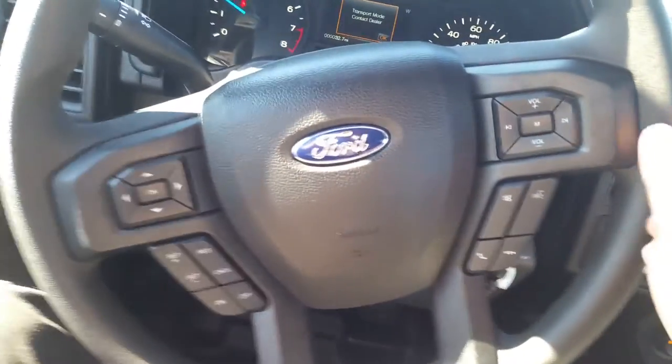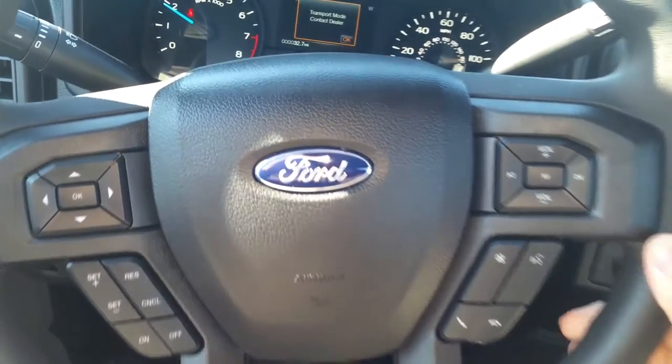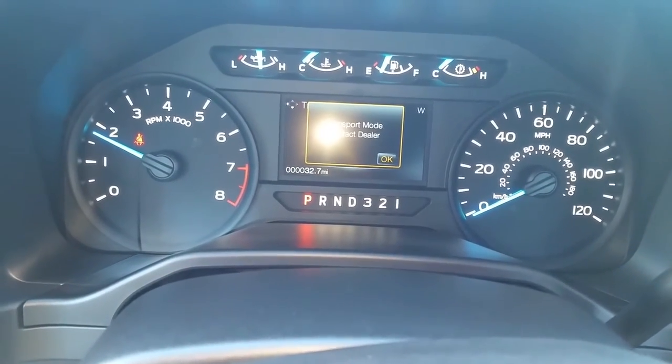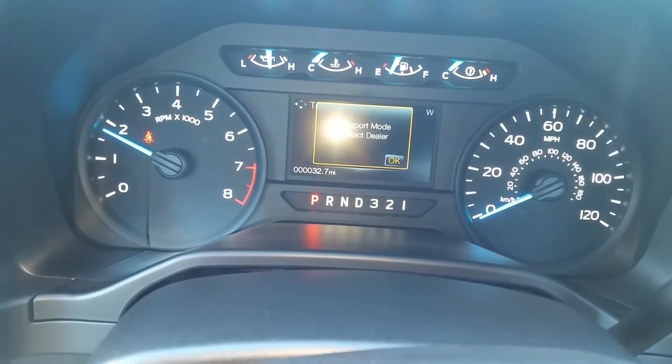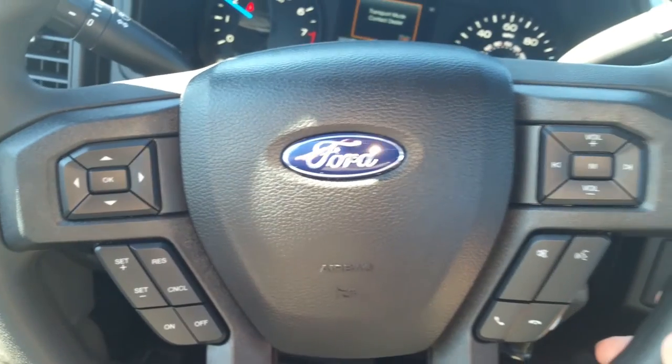Coming up to the steering wheel, to the right you've got all your Sync and stereo controls; to the left is your cruise control and directional pad for the screen up front. You can see the odometer at 32 miles — fresh off the assembly line. So you've got that cruise control and Sync system right there.